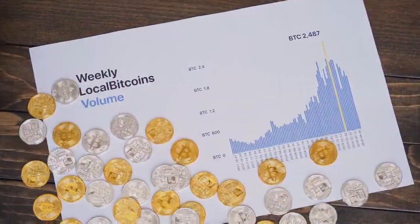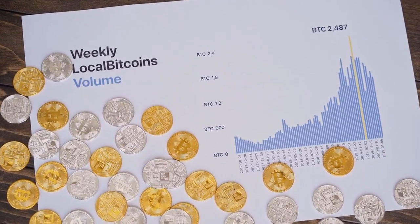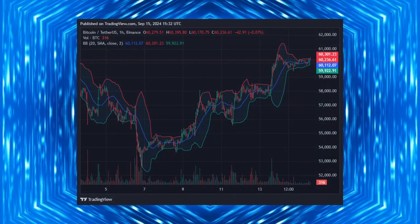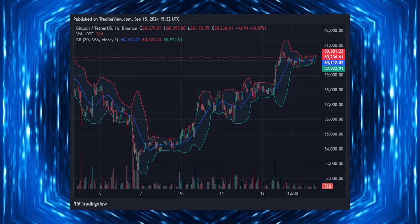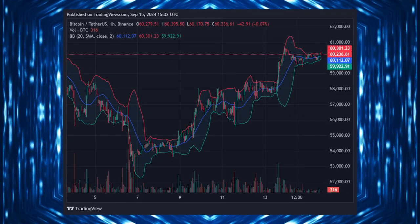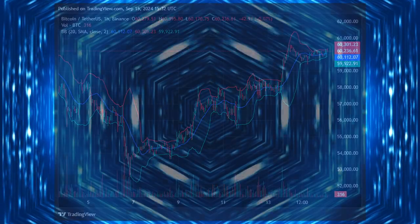According to various analysts, Bitcoin is like a ticking time bomb right now, ready to explode. Bitcoin's weekly Bollinger Bands indicator has been tightening since June. When Bollinger Bands contract, it often signals low volatility — but this contraction is usually followed by major price movements. Historically, Bitcoin has seen explosive surges when volatility is low.